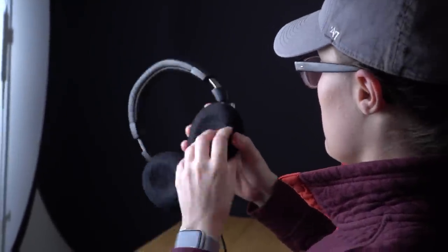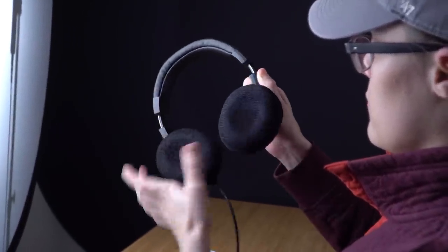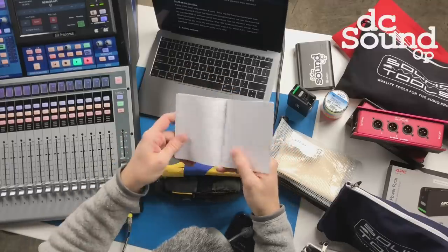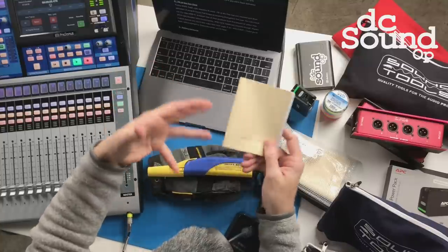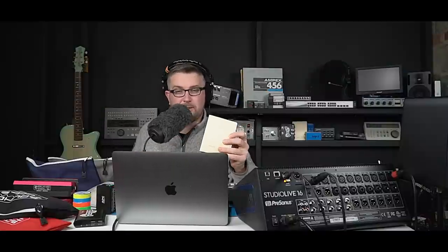Extra points for sure if you splurge for a set of headphone softies — these nice almost terry-cloth-like covers that keep your headphones fresh and clean. The headphone softies themselves make a really nice stocking-stuffer item as well. Number 5: the DC Sound Up notebooks and stickers. It's easy to make a quick input list, a stage plot, or diagram on the fly when your digital device isn't at hand. You can check out videos 64 and 65 for more details, including how to make your own by downloading the template. Two of these for $10, comes with some DC Sound Up stickers — but supplies are limited, so order soon if you want them before the holidays.